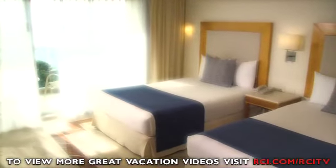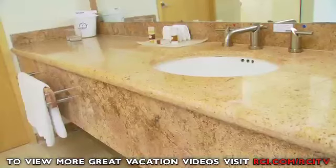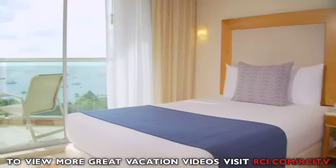For an afternoon retreat, your accommodations are ready with a perfect balance of modern convenience and first-rate comfort.